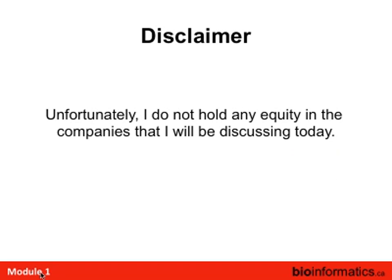This is my disclaimer. I'll be talking a lot about technologies, some of which are publicly traded companies. I have no equity in any of them, so I won't endorse any of them. It's unfortunate I'm not allowed to have any equity in them.